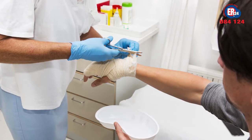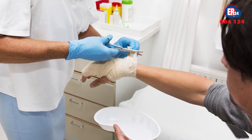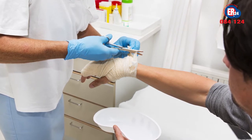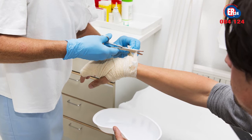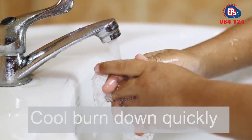The central part of a burn is normally the deepest and most severe. Cooling the burn prevents the central, deeper area from expanding and thereby worsening the burn. The first and most important thing is to cool the burn area down quickly.